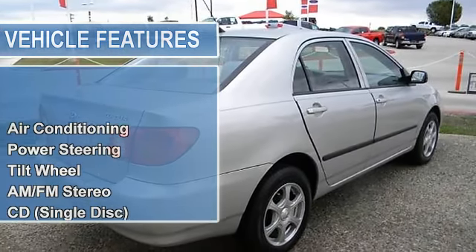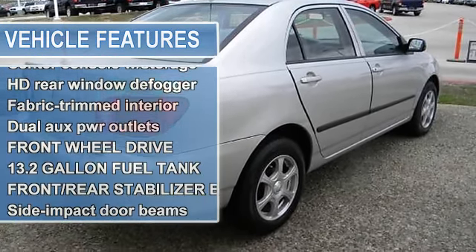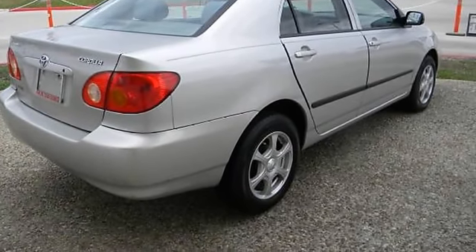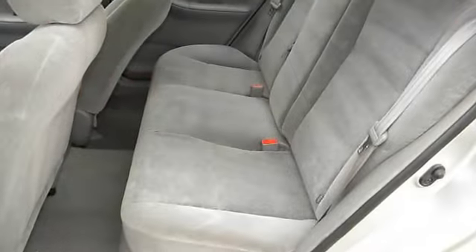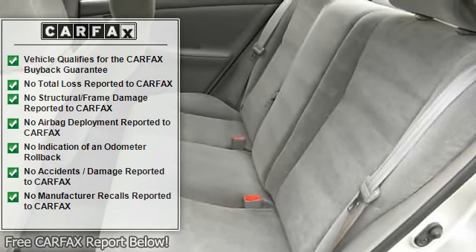Dual air bags, alloy wheels, intermittent windshield wipers, multi-reflector halogen headlamps, color keyed door handles, black protective body side moldings, daytime running lights, digital clock, tilt steering wheel, trunk lamp, center console with storage.